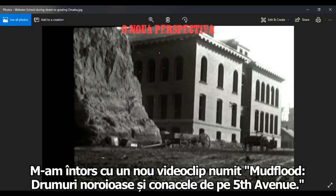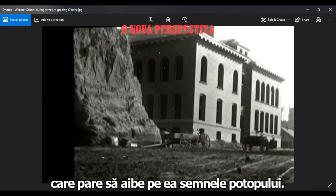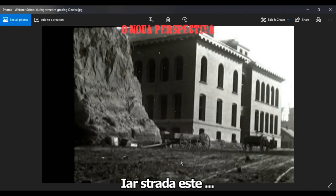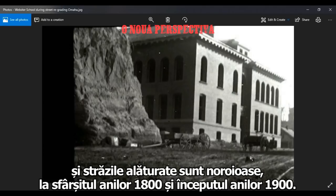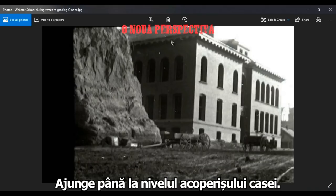I'm back for another video. I'm calling this Mud Flood Number Two: Dirt Roads and Fifth Avenue Mansions. When I was doing some research about that church in Omaha, Nebraska, that appeared to show signs of the mud flood, I found another slide where this building is completely encased in mud as well. When you look at these mud flood buildings, typically the streets themselves are mud in the late 1800s and early 1900s. Just look at this — all this earth goes right up to the roof of this building basically.